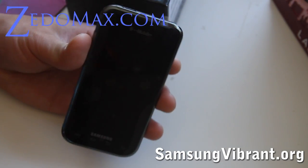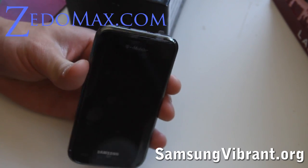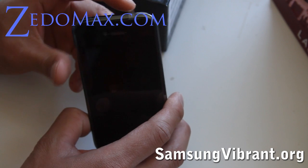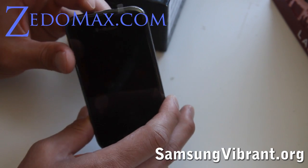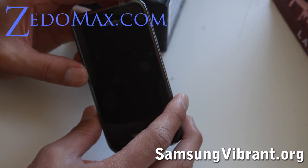Hi all, this is Max from zetomax.com, samsungvibrant.org, and samsungvibranthex.com, which will be coming soon. Today I've got the T-Mobile Samsung Vibrant Galaxy S phone, which will be launching on the 21st of this month.